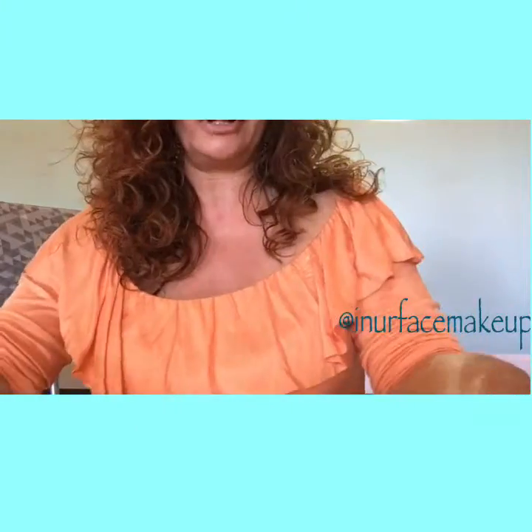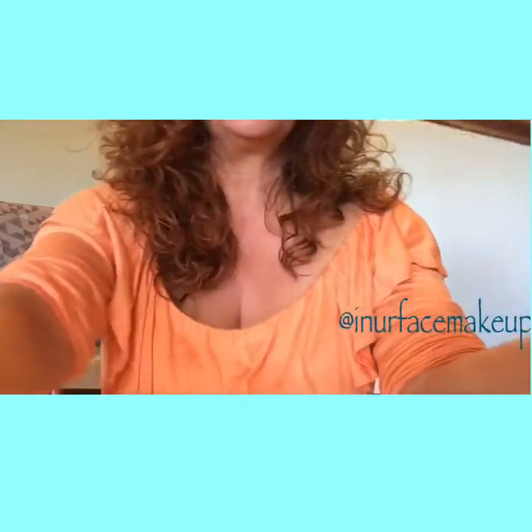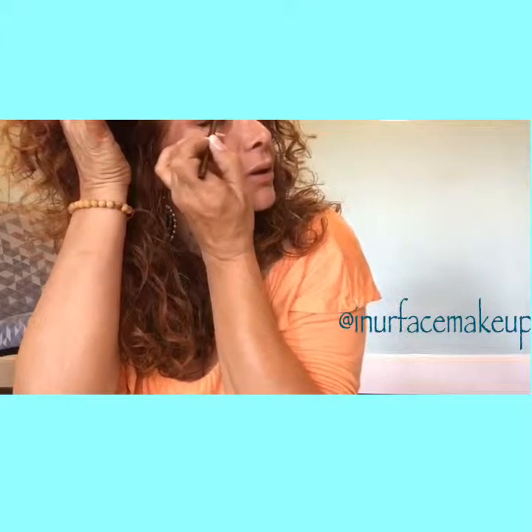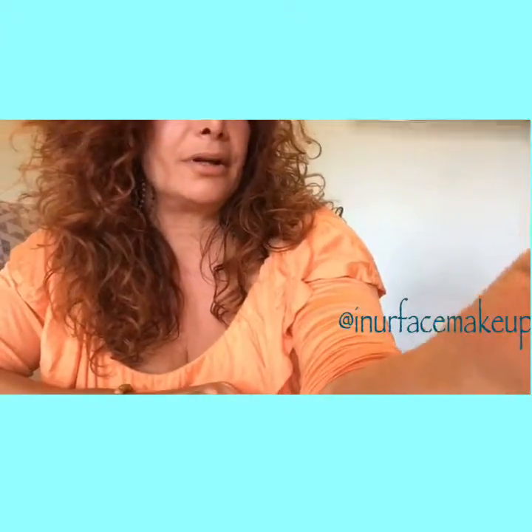Then you've got your crease brush, your crease blending brush — gorgeous. A flat brush, a really nice spoolie, and I'm getting crazy with that flatness — I love it. And of course an eyebrow brush, so anyone that has seen my eyebrow video, this is the brush you want to be using for that.